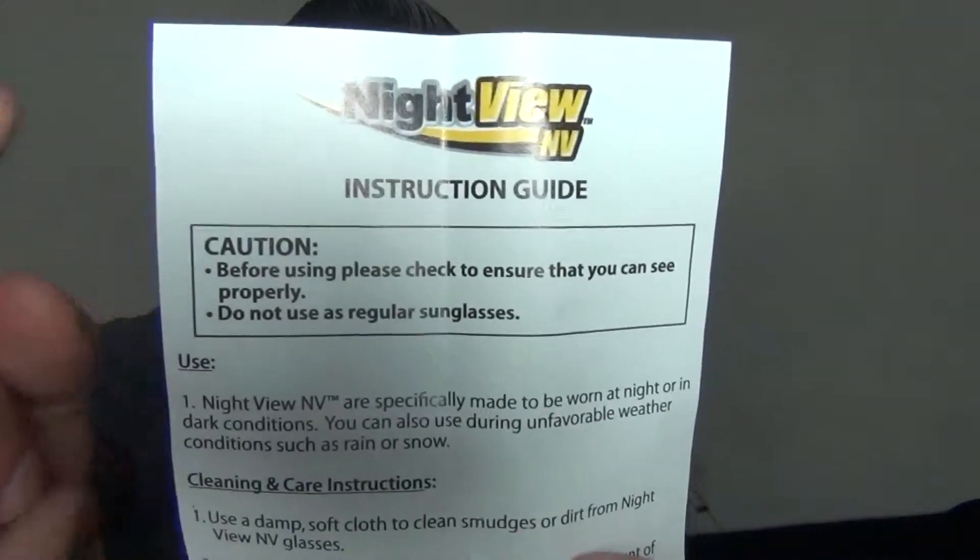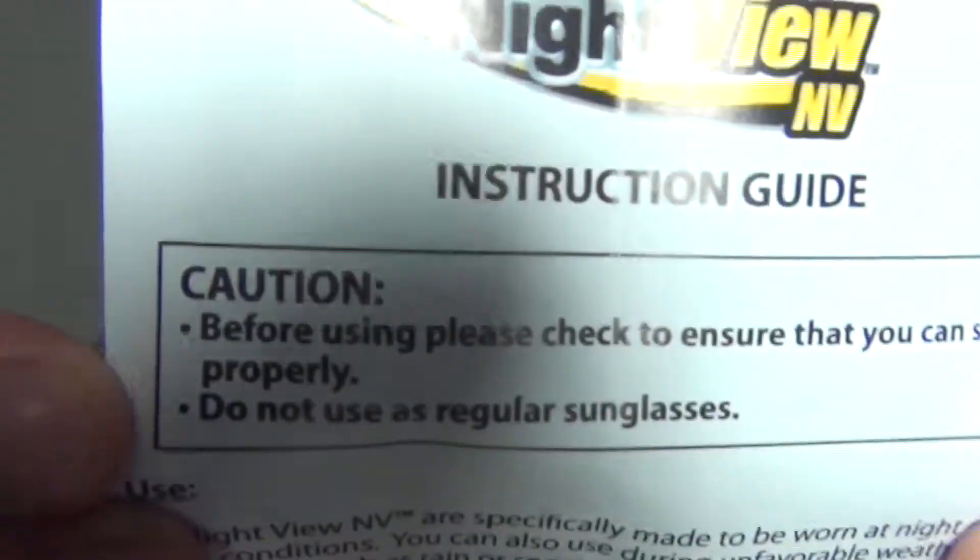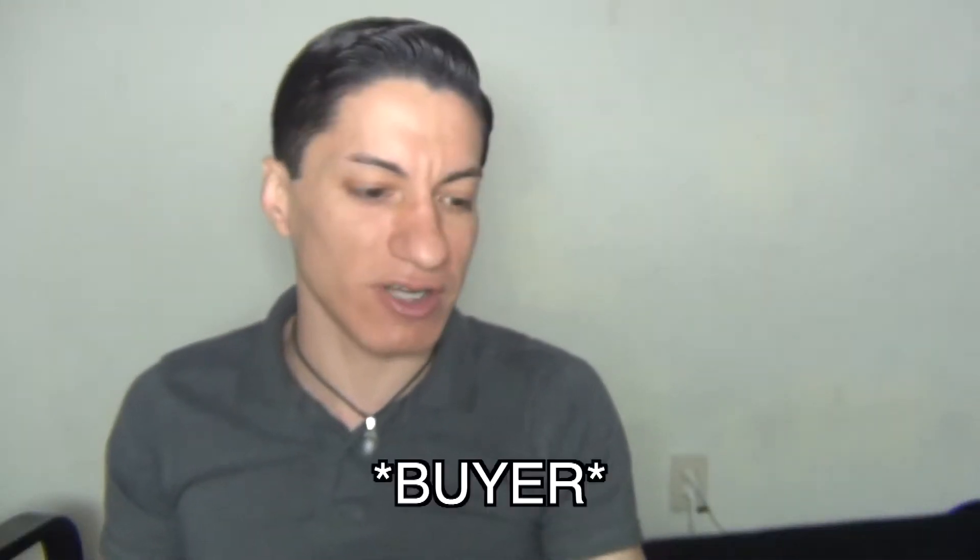I'm wondering why it says do not use as regular sunglasses, because they look exactly like regular sunglasses. If they're going to say 'caution, do not use these as regular sunglasses,' then they should explain why. I wouldn't be afraid to wear them in the day, but if you're putting that caution warning on the packaging, you need to explain your reasoning.